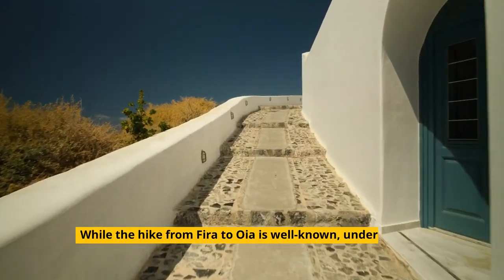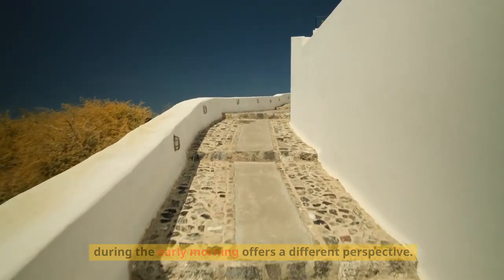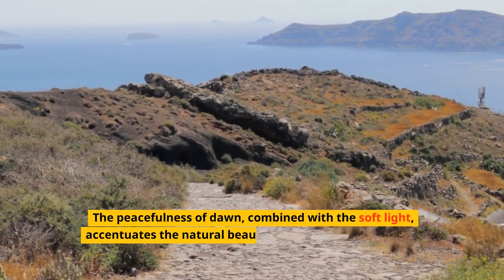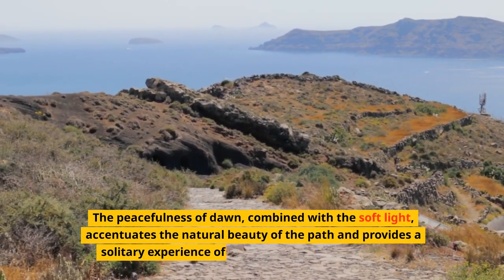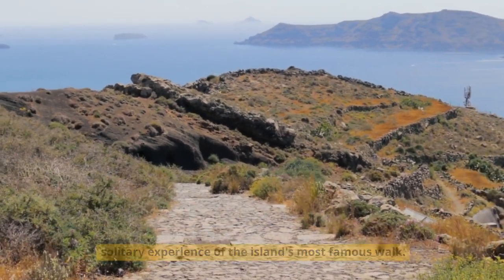While the hike from Fira to Oia is well-known, undertaking it during the early morning offers a different perspective. The peacefulness of dawn, combined with the soft light, accentuates the natural beauty of the path and provides a solitary experience of the island's most famous walk.